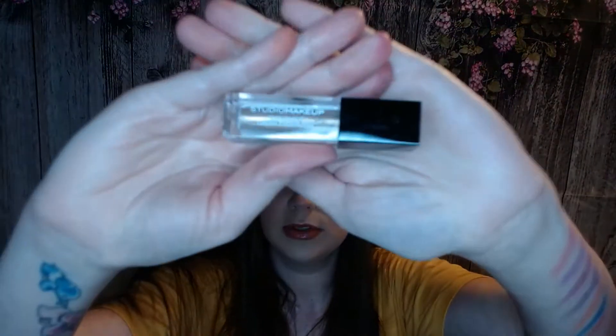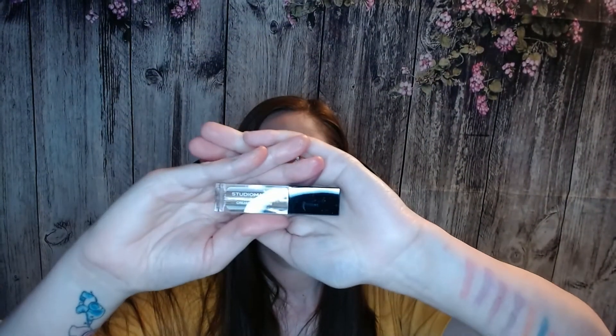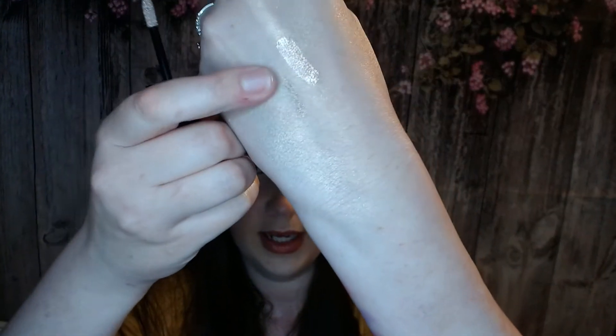The next thing is Studio Makeup Endurance Cream Eyeshadow. Let's see a swatch of this — it's in the shade Gold. And that is it right there. Very pretty color, I do like it.